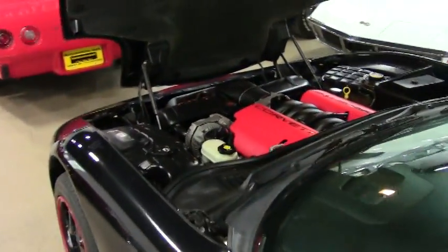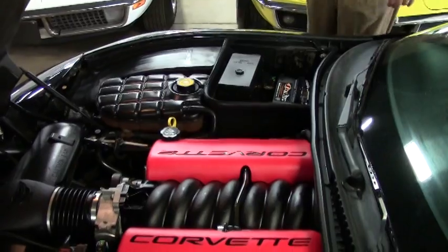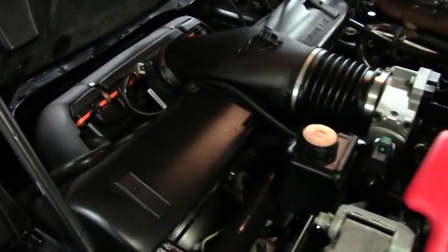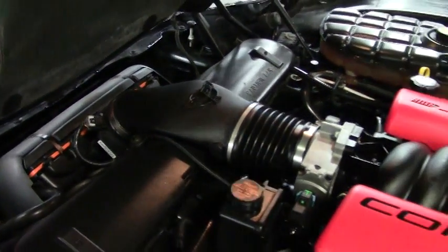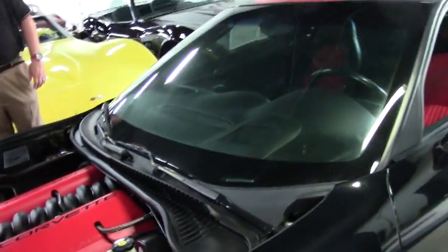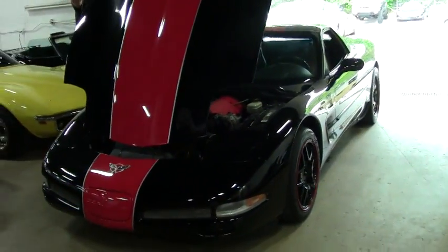Our engine compartment has the LS6 engine, 410 horsepower. You have the Z06 fuel rail covers that are red with the black Corvette detail — very clean. The nicety about this particular car is the red racing stripes with the black Z06 wheels, and the accented red stripe on the wheels itself to just absolutely deck it out.